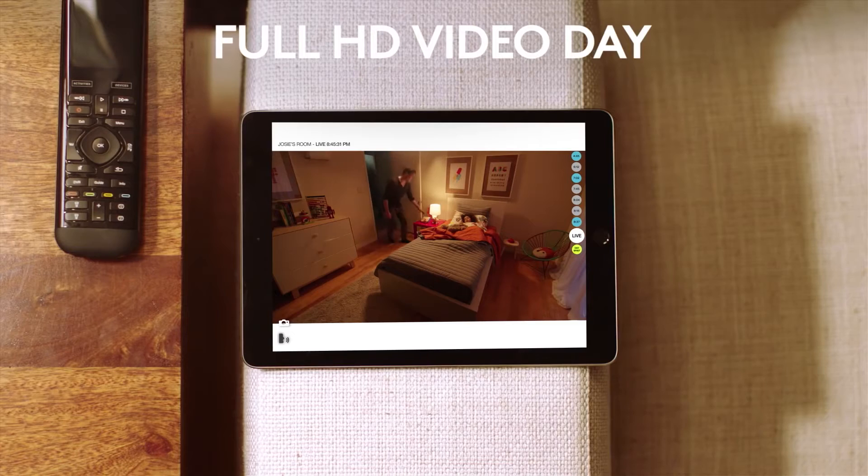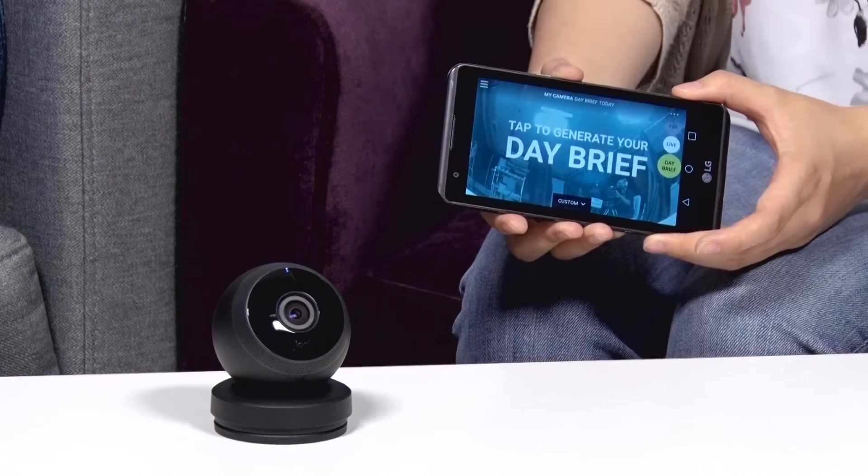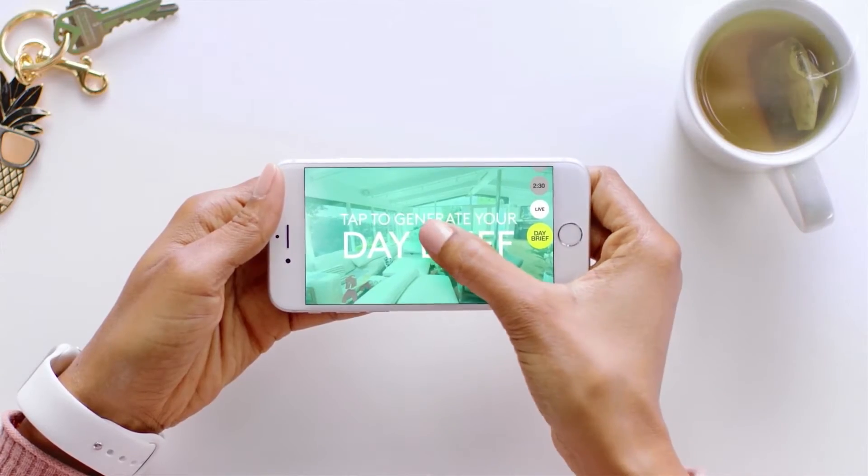It's got the basics: cloud recording of up to a day. And what I really like is the Day Brief feature, which means you're going to get a 30-second smart recap of what happened during the day.